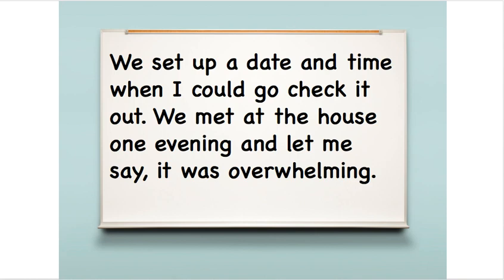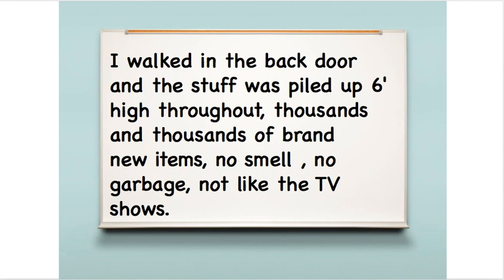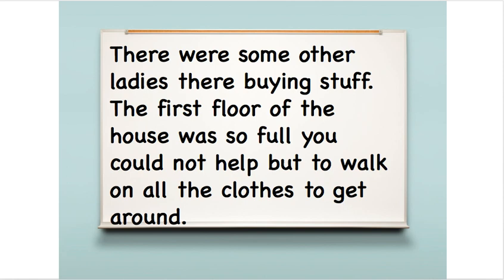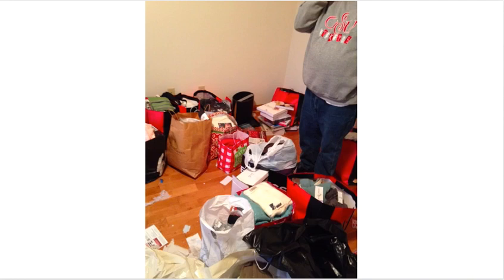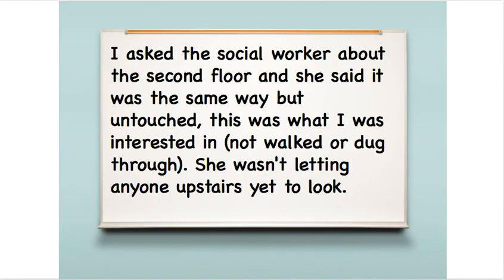Mark set up a date and time to go check it out, met at the house one evening, and was quite overwhelmed with what he saw. He walked in the back door and the stuff was piled up six feet high — thousands and thousands of brand new items, but no smell, no garbage, not like on the TV shows. There were other people there buying stuff. The first floor was so full you couldn't help but walk on all the clothes to get around. He asked the social worker about the second floor and she said it was the same way but untouched, and he did not want the stuff that had been walked on or dug through. She wasn't letting anyone upstairs yet to look.